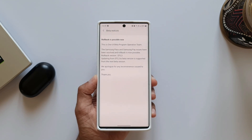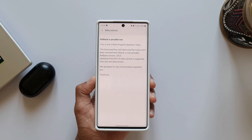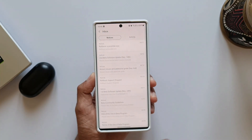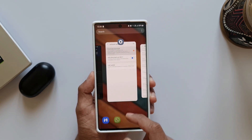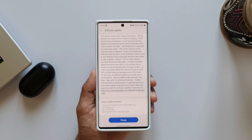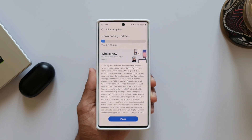It says rollback is now possible. The Samsung Pass and Samsung Pay issues have been resolved, and rollback is now possible. The rollback version is DTL3, and updating from DTL3 to a beta version is supported from the next beta version onward. There was previously an issue rolling back from beta to stable because of Samsung Pass and Samsung Pay issues, but it's now been resolved.